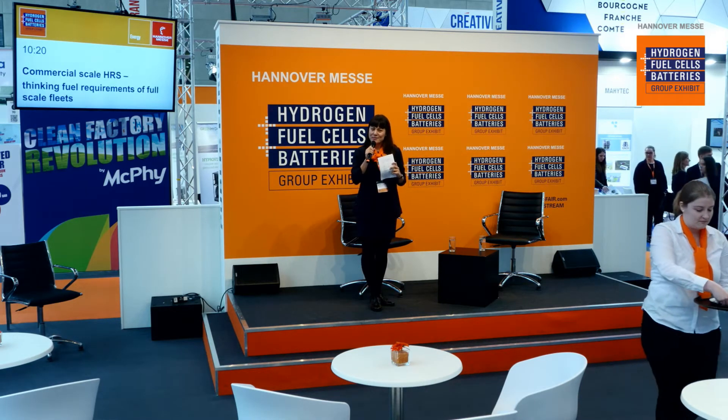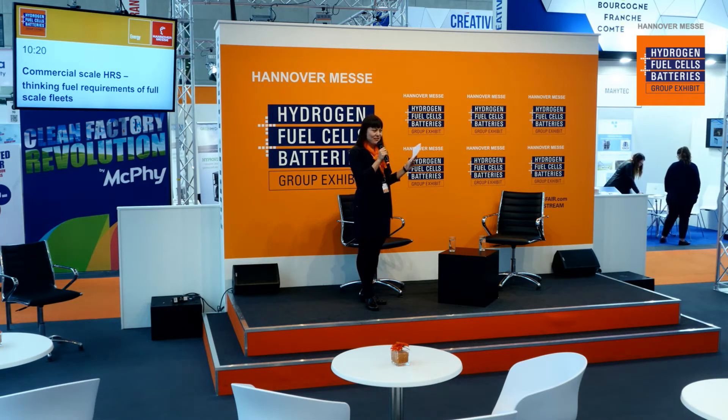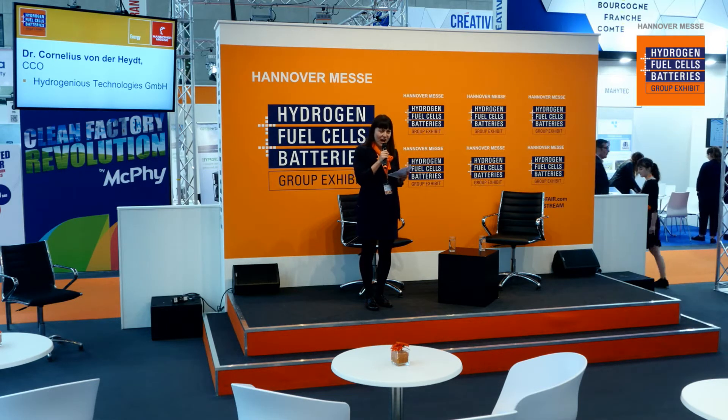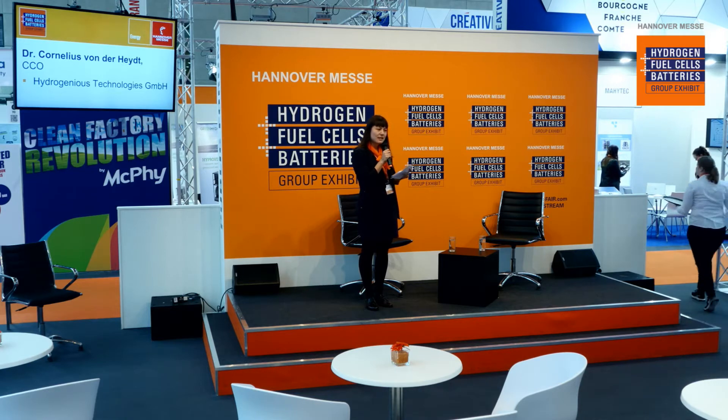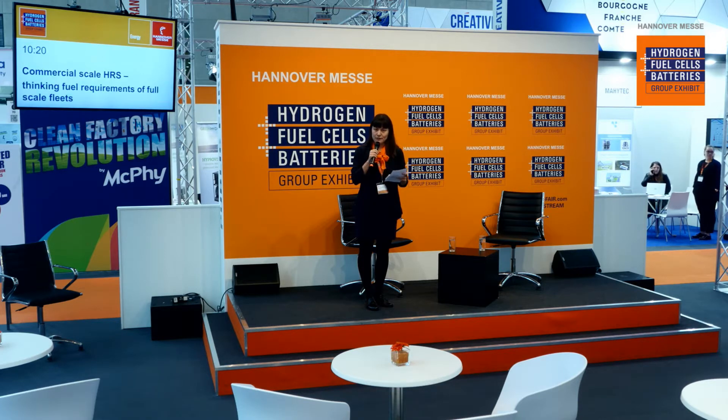Good morning ladies and gentlemen, welcome to the group exhibit on hydrogen fuel cells and batteries here at the Hannover Fairground. Welcome also to all our online guests — we are live streaming. Hola, konnichiwa, annyeonghaseyo, ni hao — welcome everyone. Free coffee is on me. Please welcome on stage the CCO of Hydrogenious Technologies, Dr. Cornelius Funderheit, to discuss commercial-scale hydrogen refueling stations and fuel requirements of full-scale fleets.